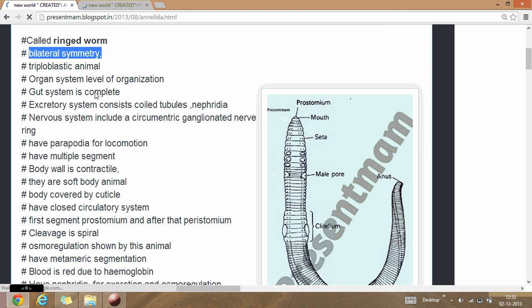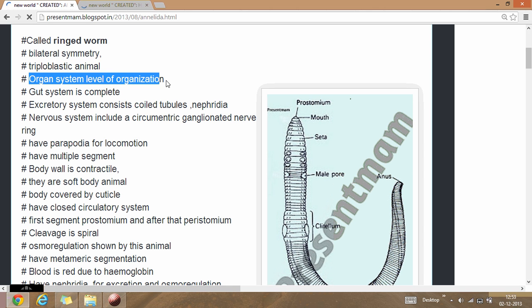They are animals having triploblastic germ layers, so the three germ layers are ectoderm, mesoderm, and endoderm in nature. They allow organ system level of organization — these animals have organ system level of organization.